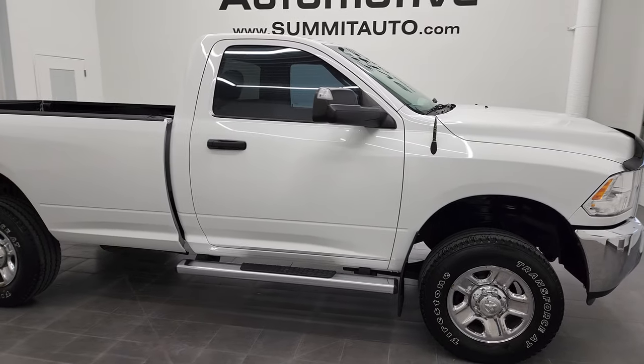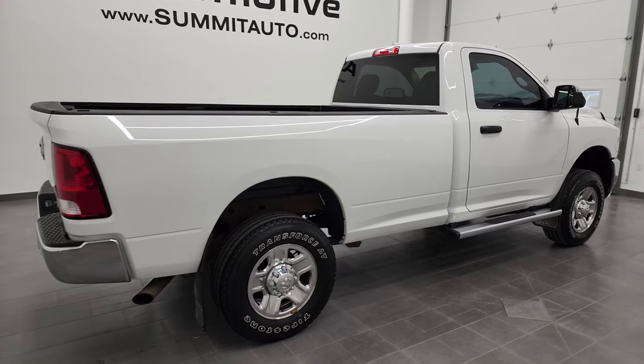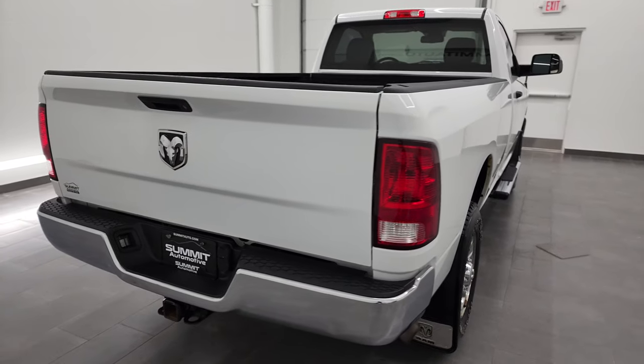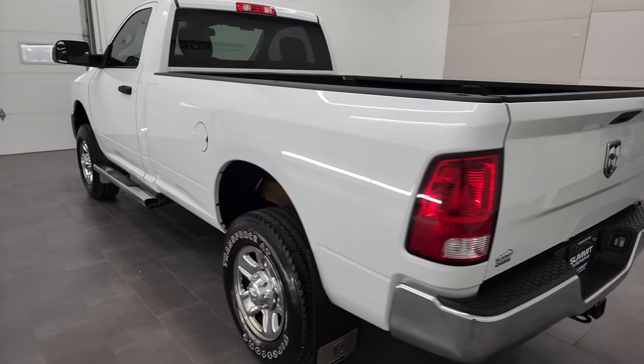Hey, this is Brett and this 2016 Ram 2500 regular cab long box is stock number 12827Z. We are here at Summit Automotive in Fond du Lac, Wisconsin, your new and used heavy duty truck and Ram headquarters.